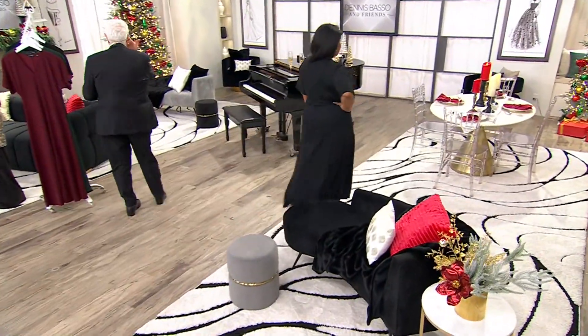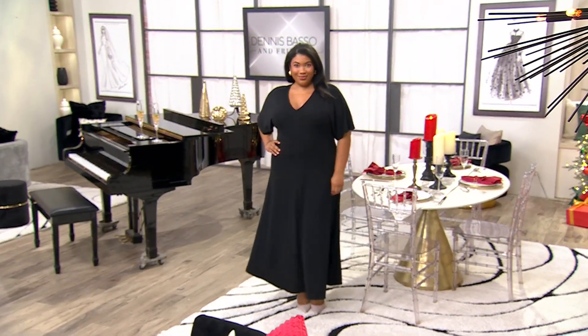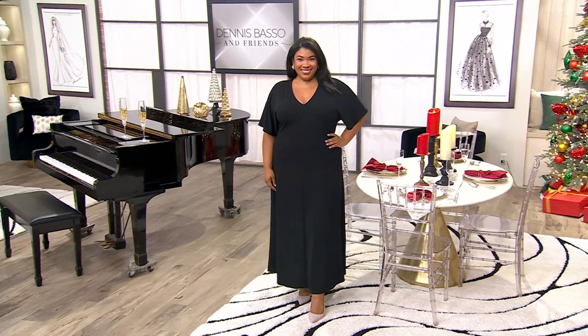Start of the show. Alina Villasanti, come on out, honey. This is your Peace Love World Black Label dress. Hello, my darling. We're so happy you're here. I have a mic pack in the back. Look at how beautiful you look. Thank you.